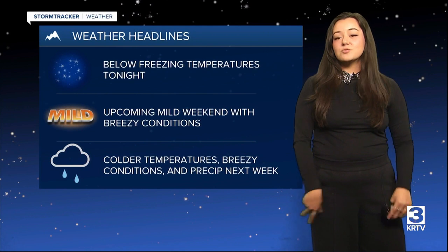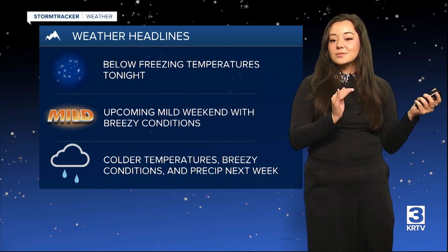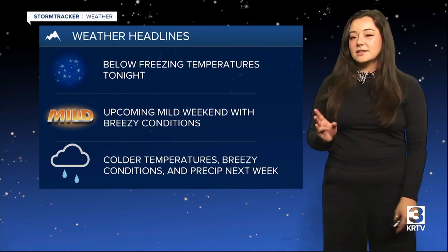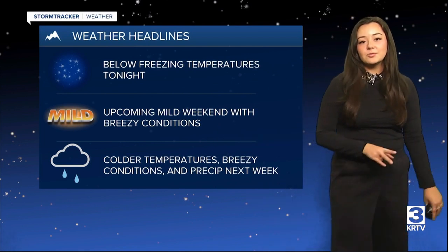Taking the headlines, we're going to see freezing temperatures tonight at higher elevations, which is going to be the coldest night of this stretch because we're really going to drop those temperatures. But a mild weekend is on the way.